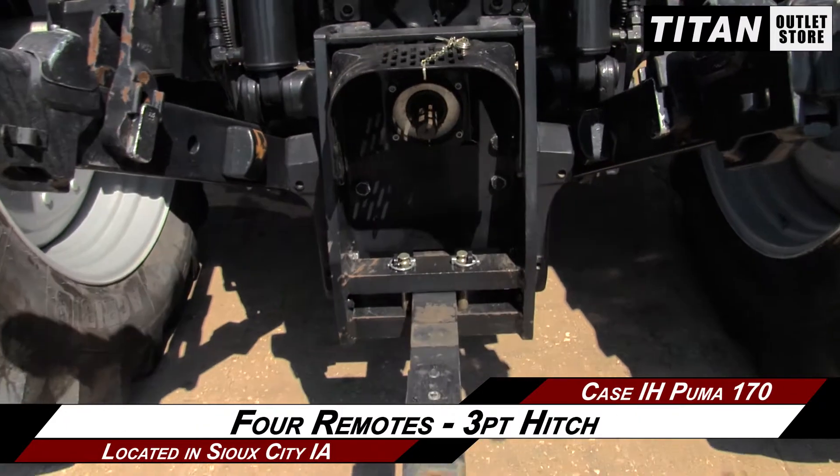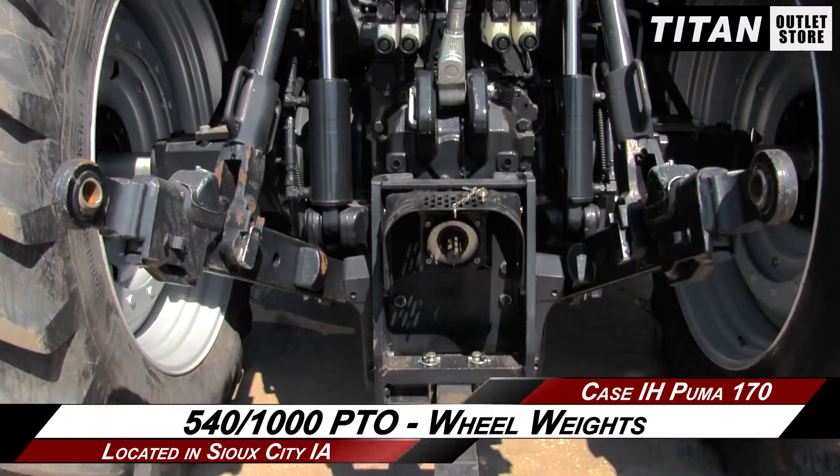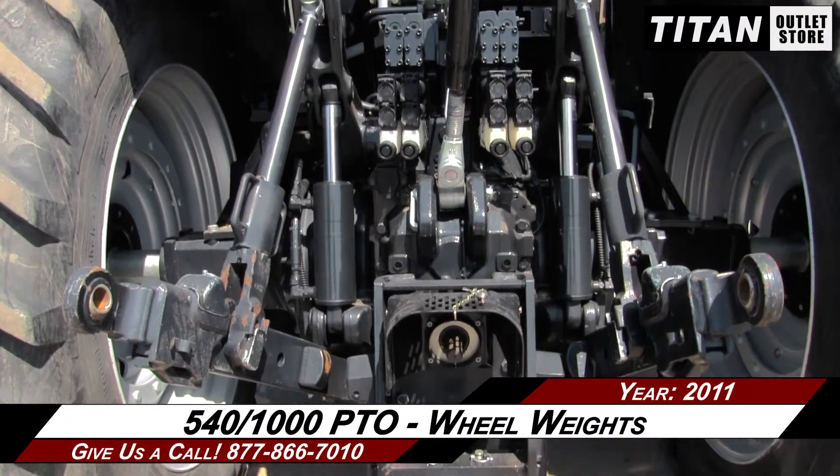The rear is outfitted with full remotes and a 3-point hitch, along with 540-1000 PTO and wheel weights.